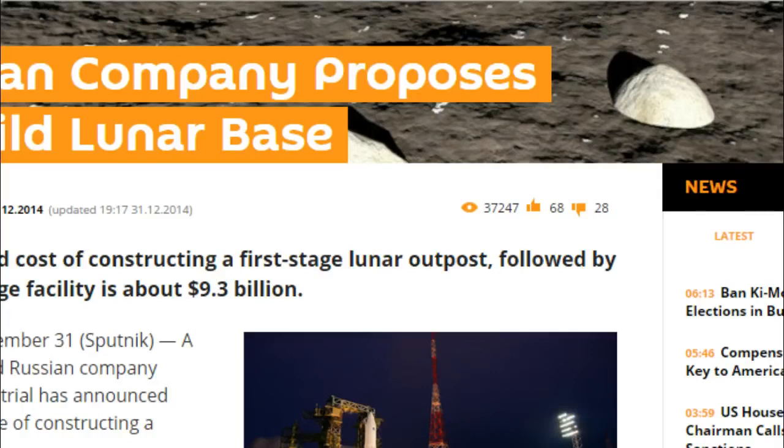Now this is something they have on the table. They're stating that they can do it, they have the means. We'll see what comes of it from here.